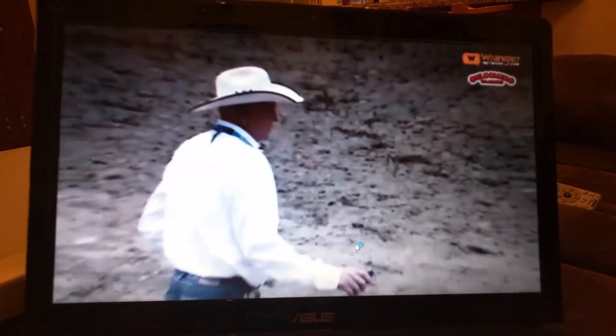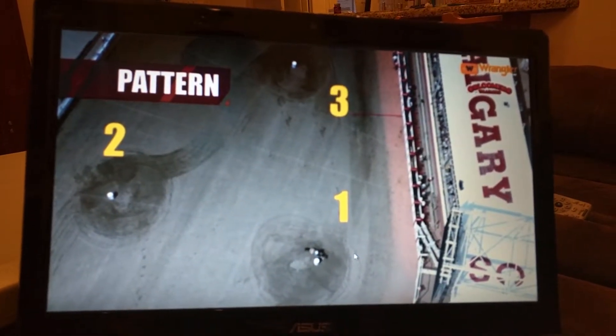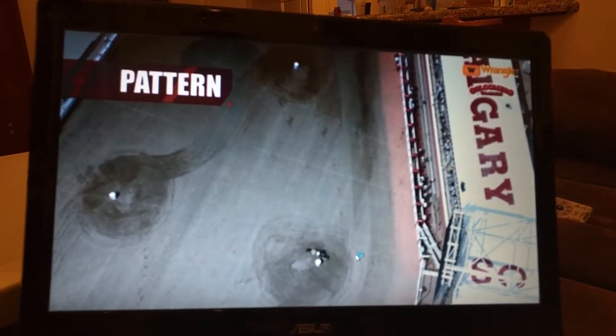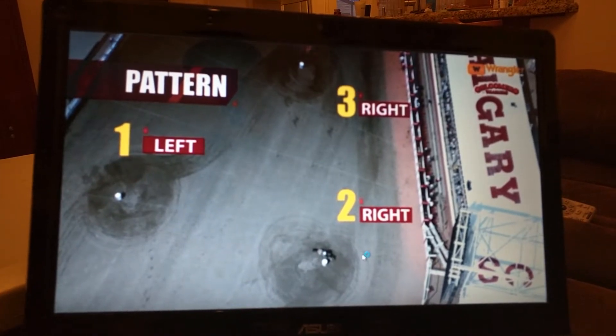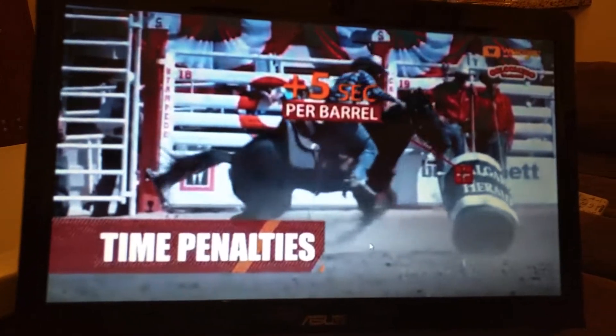The judges are watching to make sure that the girls stay on the approved pattern. They're allowed to make only three turns throughout the race, either two left and one right, or two right and one left. If you tip a barrel, it's a five second penalty for each barrel, so the possibility of 15 seconds worth of penalties.